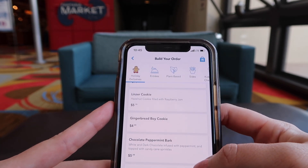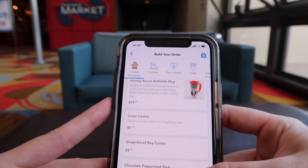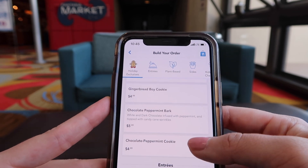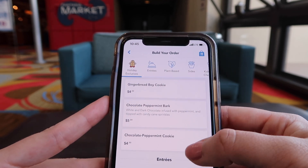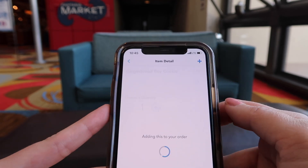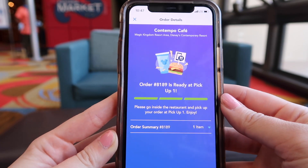I came here for the gingerbread cookie, and we'll eventually come back to try the other options they're offering — the linzer cookie, chocolate peppermint bark, and chocolate peppermint cookie. But today we came here for this big boy. And now — oh, it's ready!